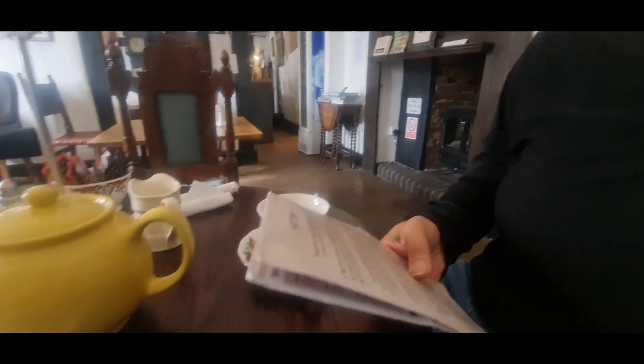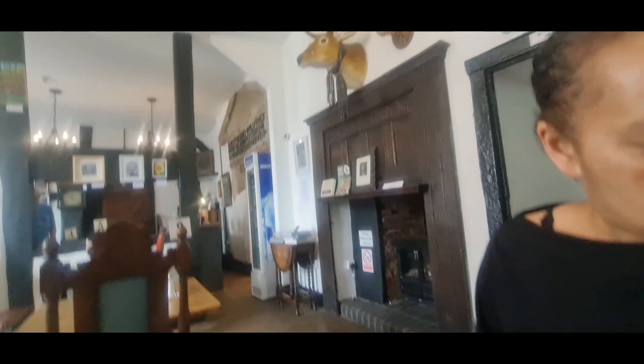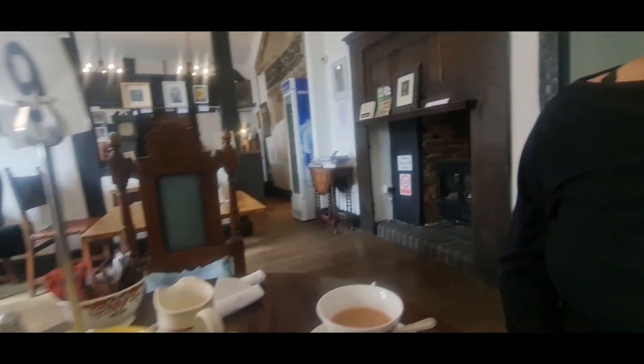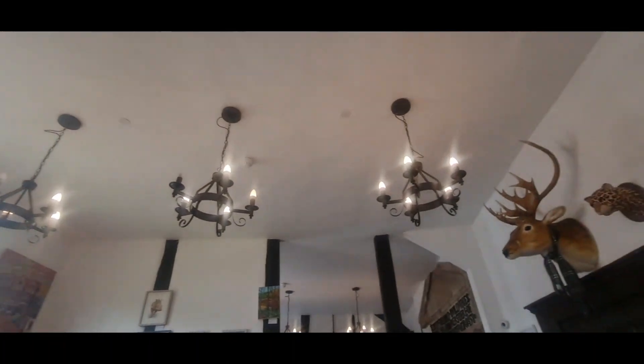We're here in one of the oldest tea rooms with Julia. What does it date back to? 15-something? There's a couple of dates in here, but it was 1518. Yeah, 1518, isn't it, Richard? Yeah, that's more beautiful. It's nice, isn't it? Like those chandeliers up there.